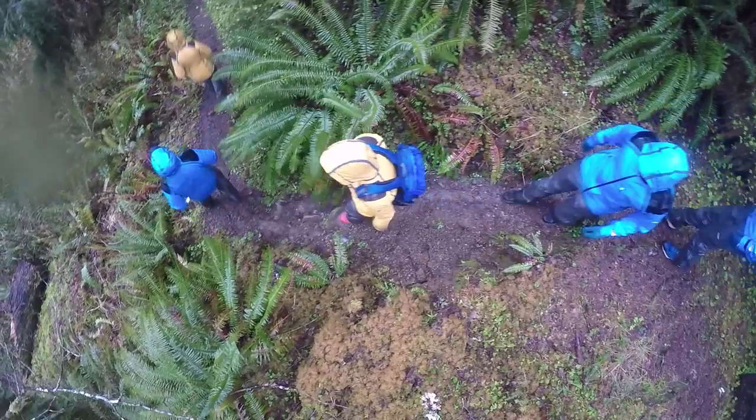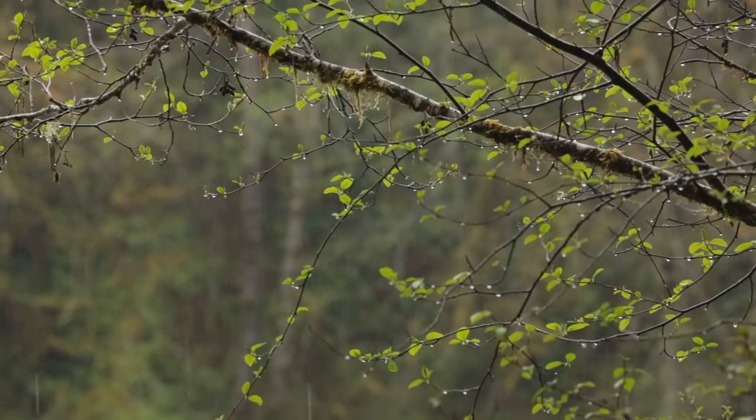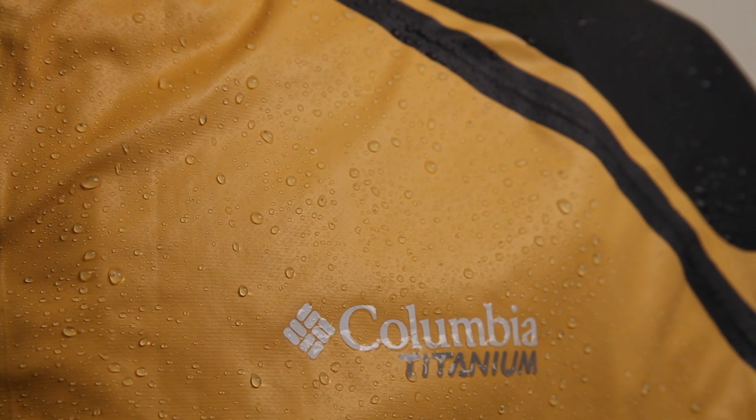It's about time for a change in the waterproof industry. Things have been the same for a long time. This is going to draw people's eyes to it. It looks different. It is different. It performs very differently compared to other waterproof breathables. And we're excited to have people experience what we've been experiencing in this product.